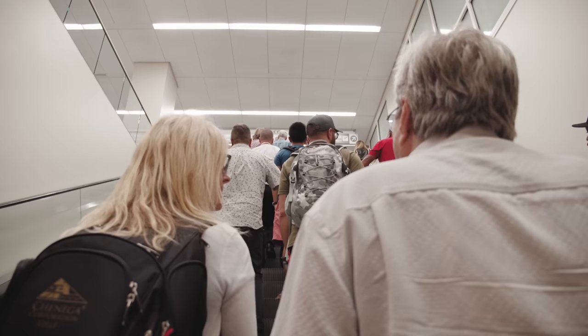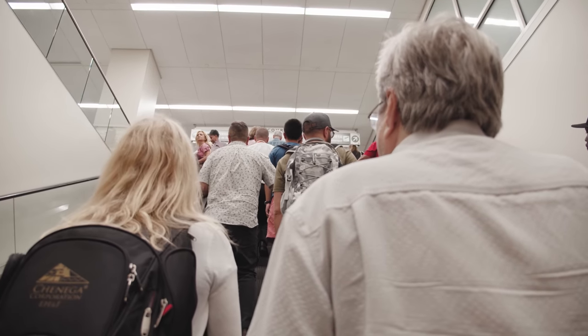Have you arrived at the airport recently, seen all the crowds, and just wanted to turn around and head right back home? Yeah, me too.